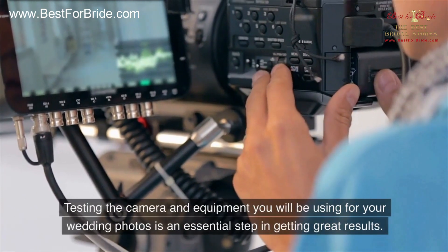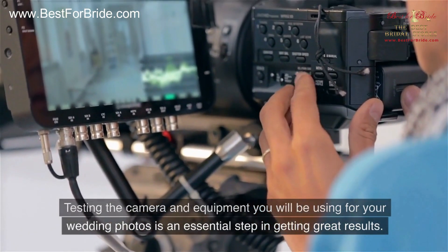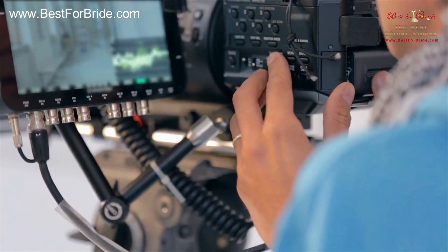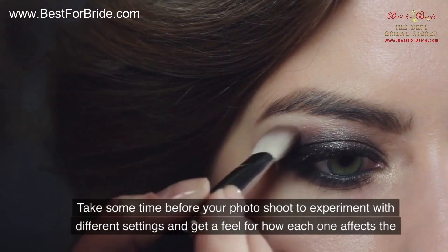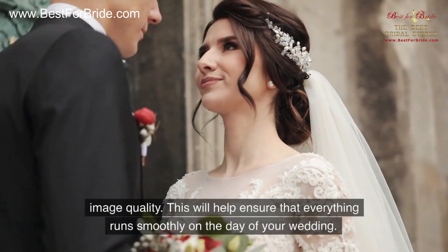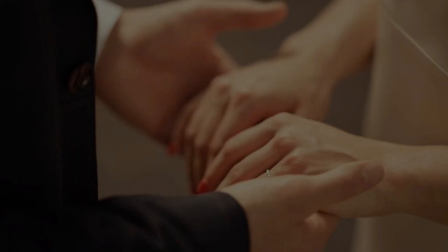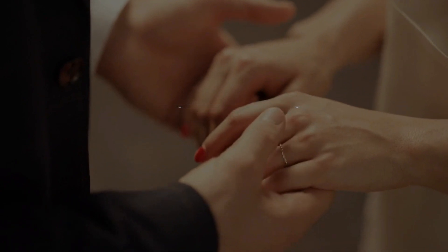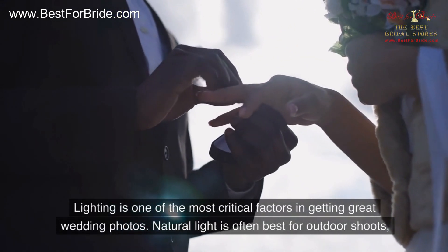Number six: test the camera in advance. Testing the camera and equipment you will be using for your wedding photos is an essential step in getting great results. Take some time before your photo shoot to experiment with different settings and get a feel for how each one affects the image quality. This will help ensure that everything runs smoothly on the day of your wedding.